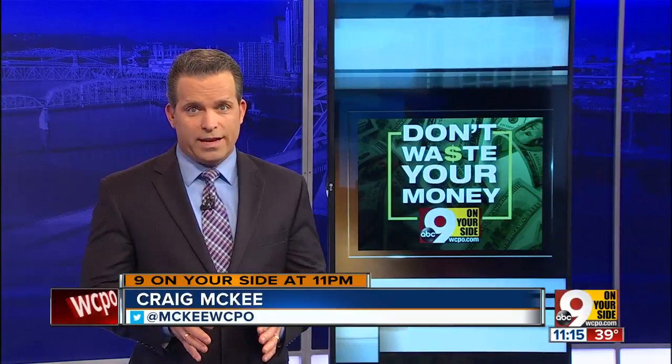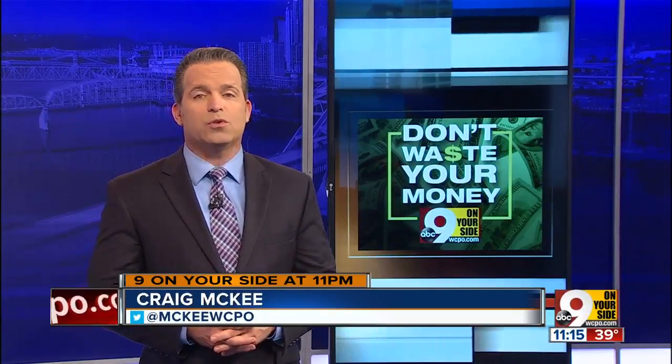In the aftermath of Hurricane Harvey, tens of thousands of cars were flooded in the Houston area. Now some of them may be coming our way, ending up right here in the Tri-State on used car lots. Consumer reporter John Matarese puts you to the test to see if you know the warning signs of a flood-damaged used car so you don't waste your money.